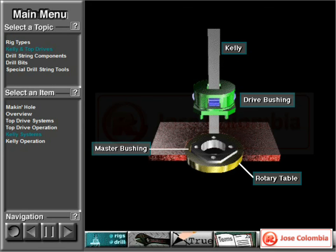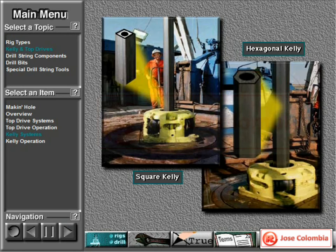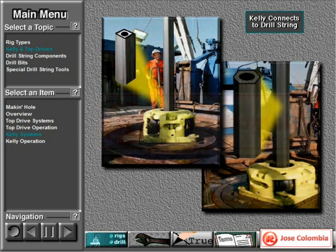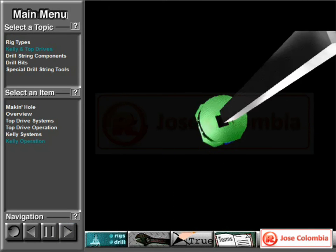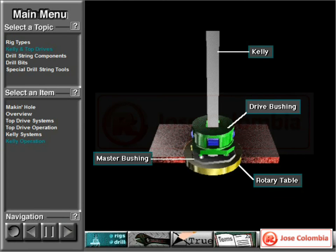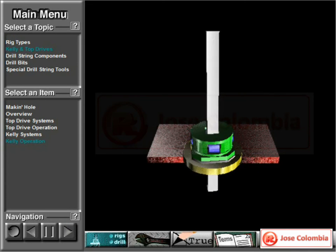A kelly, a kelly drive bushing, a master bushing, and a rotary table rotate the drill string and bit on some rigs. The kelly is a heavy tubular device that usually has either four or six sides — that is, it either has a square or hexagonal cross section. Square kellys are less expensive than hexagonal ones, but hex kellys are stronger, so rigs drilling deep holes often use them. Whether four or six sided, crew members attach or make up the kelly to the top joint of pipe in the drill string. The kelly — four sided or square in this example — moves through a square opening in the kelly drive bushing. The kelly drive bushing mates with the master bushing, which the rotary table turns. This rotates the entire drill string and attached bit. The kelly moves down as the hole deepens.